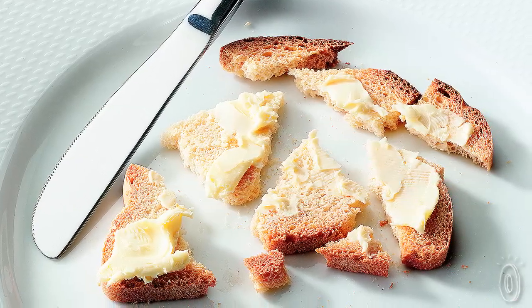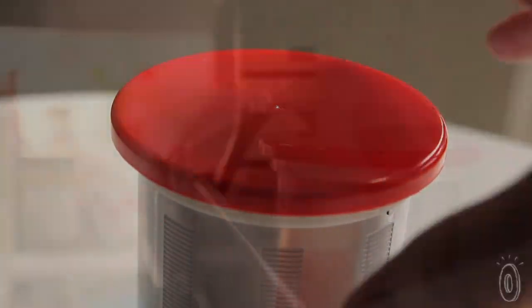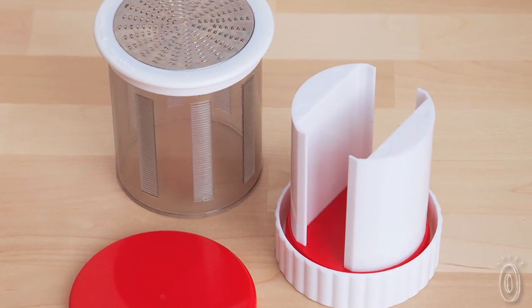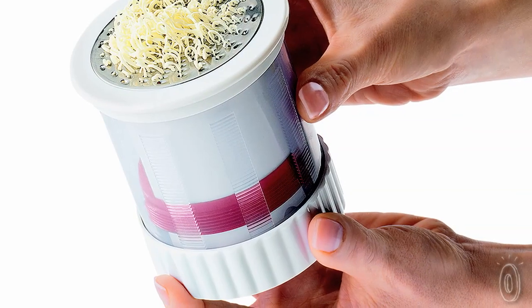No more tearing the bread with that cold pad of butter. When you're done, put the tight-fitting lid back on and store it in the fridge until the next time you need it. The Buttermilk is made of stainless steel and BPA-free plastic, and it's dishwasher safe.